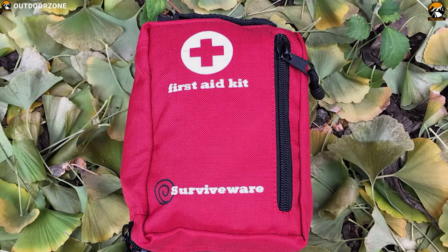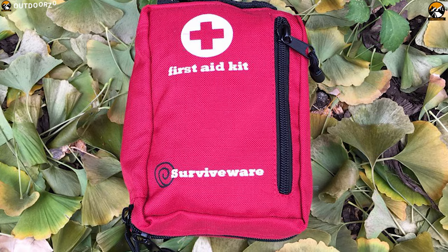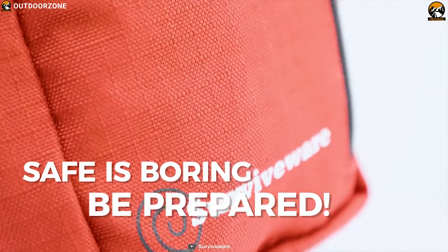The SurviveWare small first aid kit packs all the necessary first aid supplies in one place and allows you to tackle any survival situation with confidence.